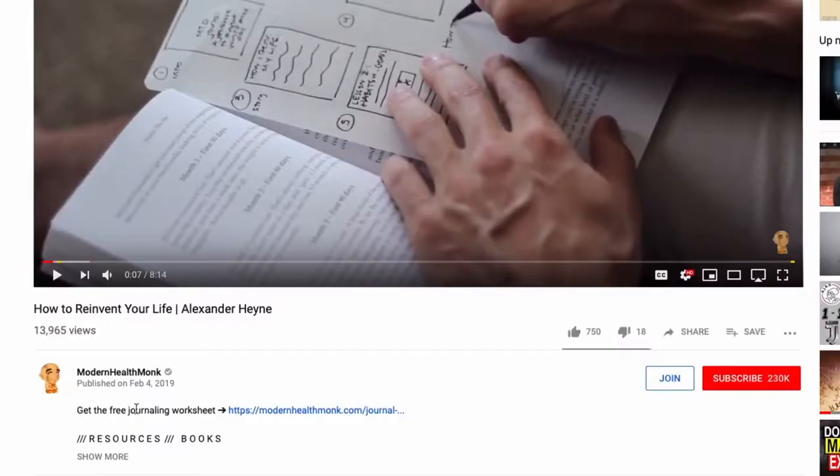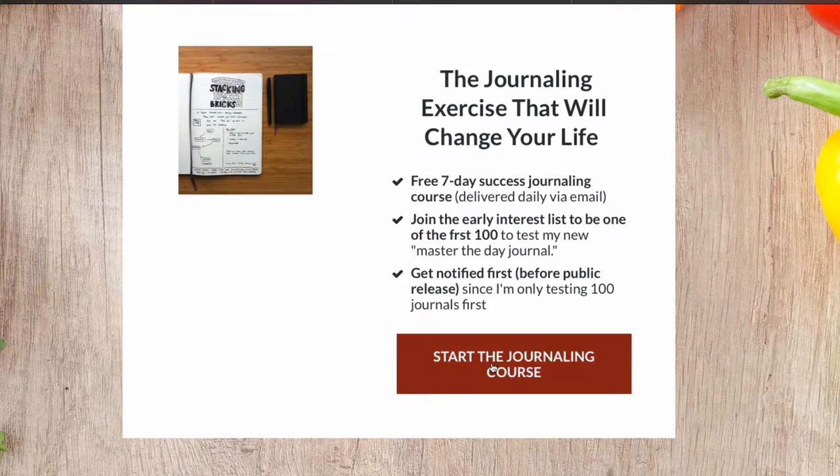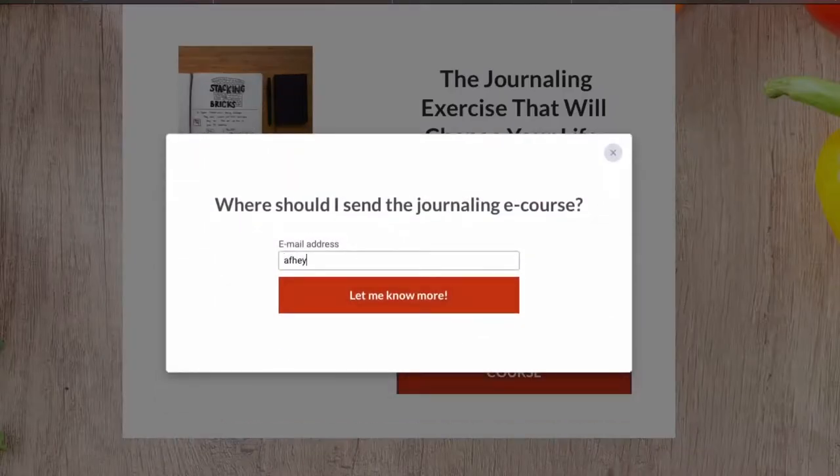What's up guys, Alex Hine here, author of the book 'Master the Day.' The first link in the description is for a free journaling worksheet that's going to help you plan out your most awesome year ever. If you add your email to that list, you'll get an email every three days on how to use journaling to figure your life out and set goals that can totally transform your life.